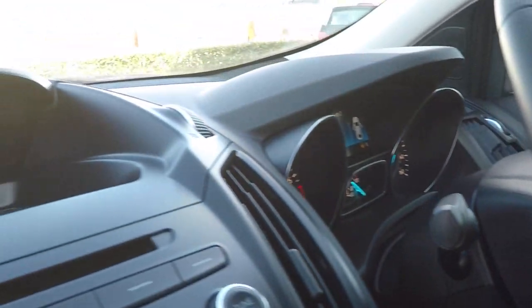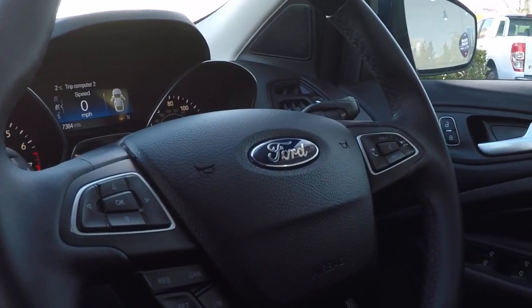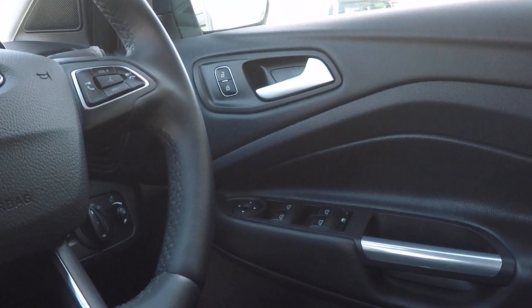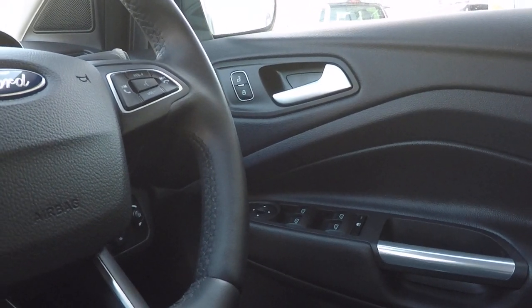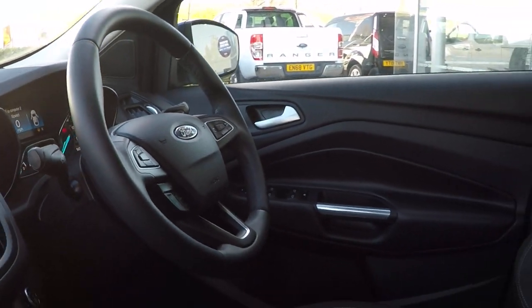Just to mention, in error I did say it's got Apple CarPlay — unfortunately this one doesn't. Power to all four windows. Electronic door mirror adjustment. Front and rear fog lights finish this car off lovely.